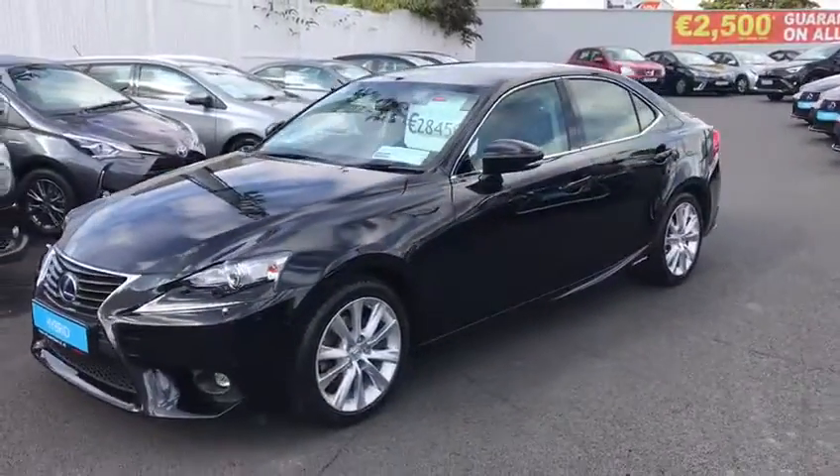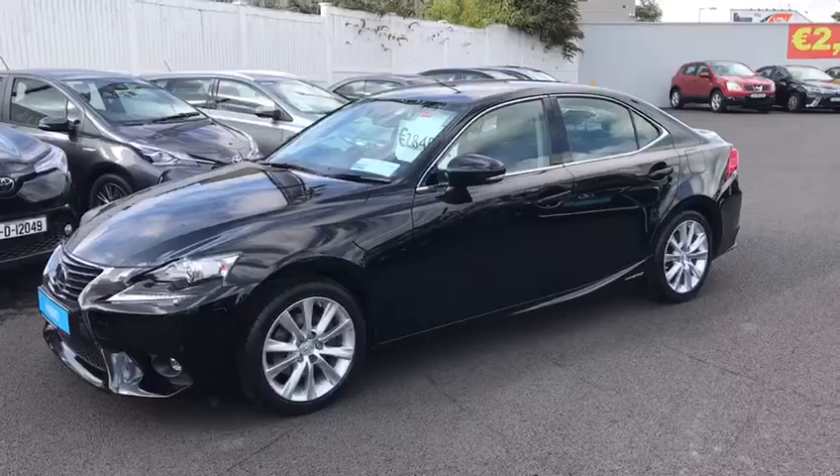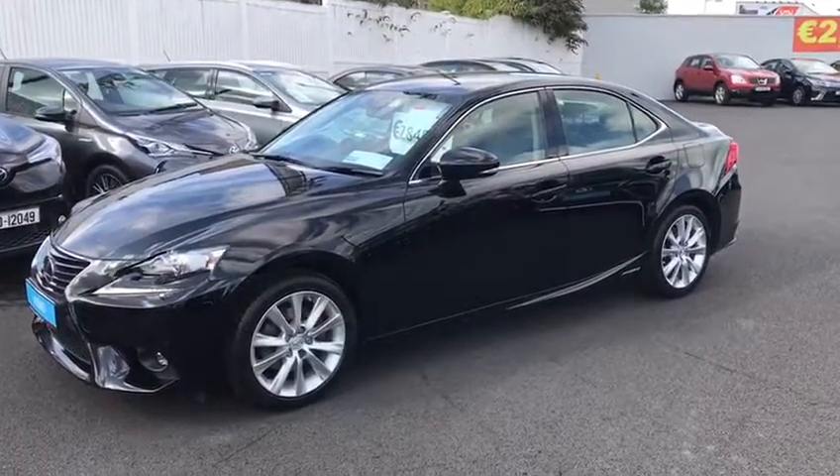It will come with the balance of its manufactured warranty and the balance of its 5 year hybrid guarantee. This car is available for viewing or for test drive immediately. If you have any questions or queries, don't hesitate to contact a member of the sales team.